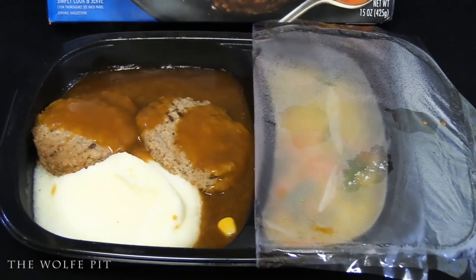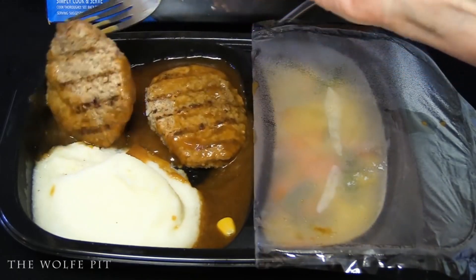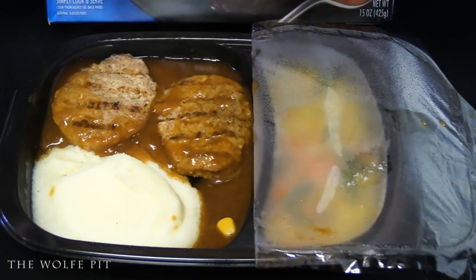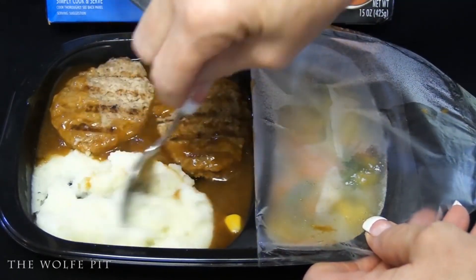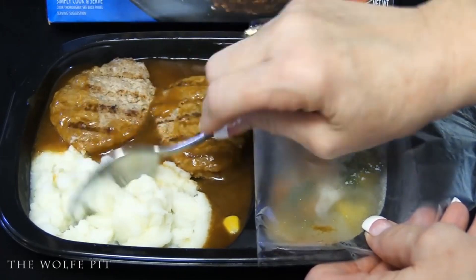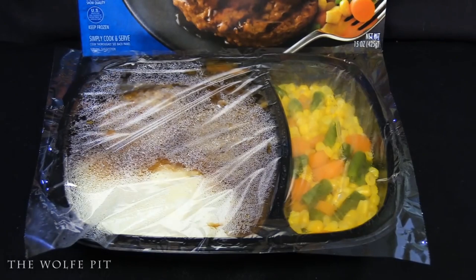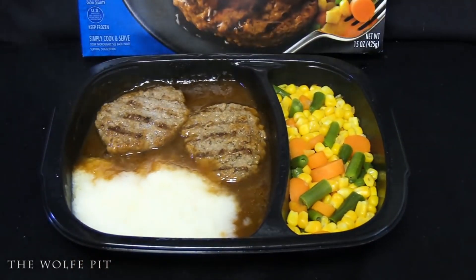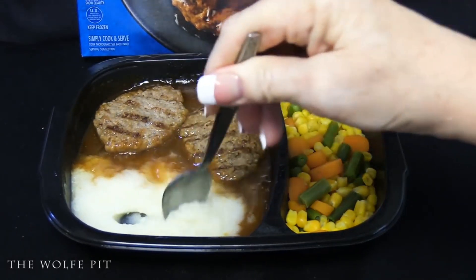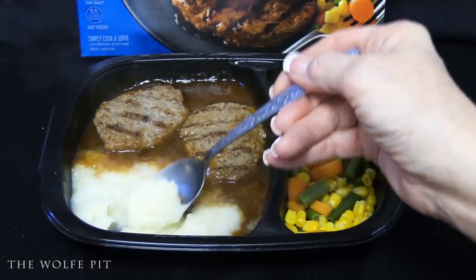After four minutes, remove it from the microwave, pull the plastic film back, flip the grilled beef patties over, and give the homestyle mashed potatoes a stir — and I told you, these don't look anything like homestyle mashed potatoes. Once everything is flipped and mixed, recover with plastic film and pop it back into the microwave for three more minutes. After a total of seven minutes, it's ready — smells good, but those potatoes don't look good. I figured I'd try them first, and they were really no surprise — crappy potatoes.